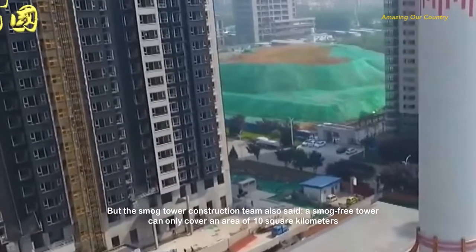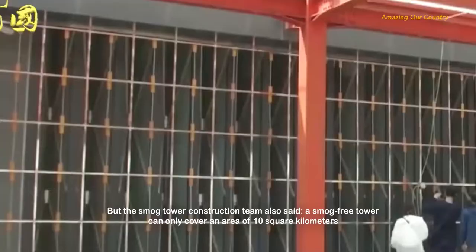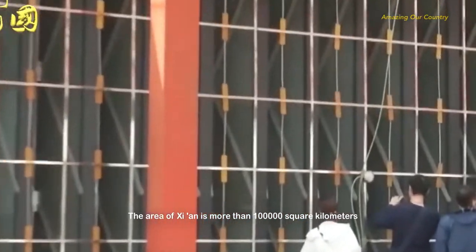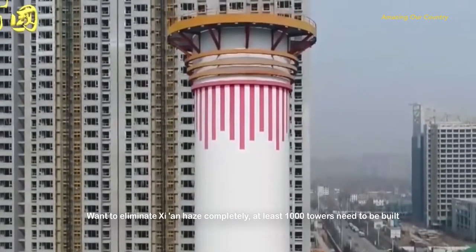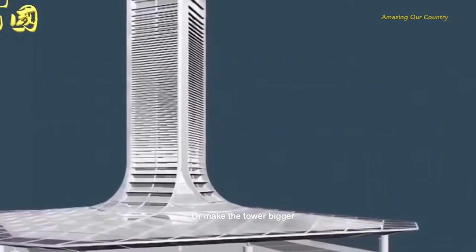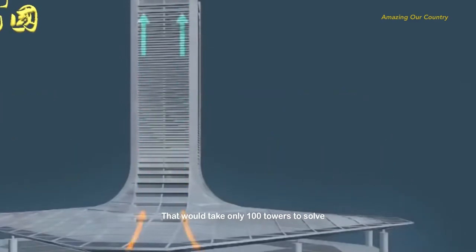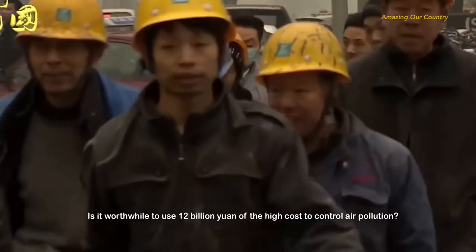However, the smog tower construction team acknowledged that a single tower can only cover an area of 10 square kilometers, while Xi'an covers more than 100,000 square kilometers. To completely eliminate Xi'an's haze, at least 1,000 towers would need to be built, with a total investment of 12 billion yuan. Alternatively, if the tower is scaled up to cover ten times the area, only 100 towers would be needed.